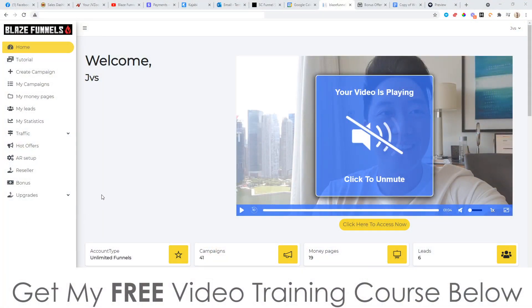Hey, what's going on everyone? It's Jono here from Jono-Amsterdam.com. Welcome to my Blaze Funnels review. I'm here inside the members area of Blaze Funnels and I will give you a full demo inside of this video, so stay tuned.